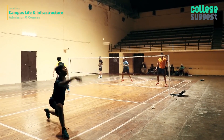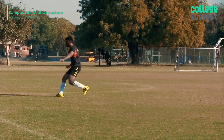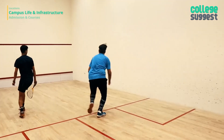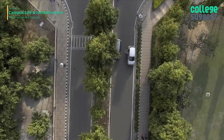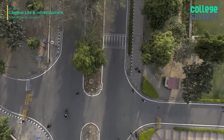IIT Delhi's management body for sports strives to provide top-notch facilities for all sports. Students actively take part in the Inter-IIT Sports Meet and bag various trophies. The institute also organizes a four-day annual sports festival in February, where colleges from across the country compete. IIT Delhi has grounds for hockey, football, tennis, cricket, basketball, volleyball, and various indoor sports.